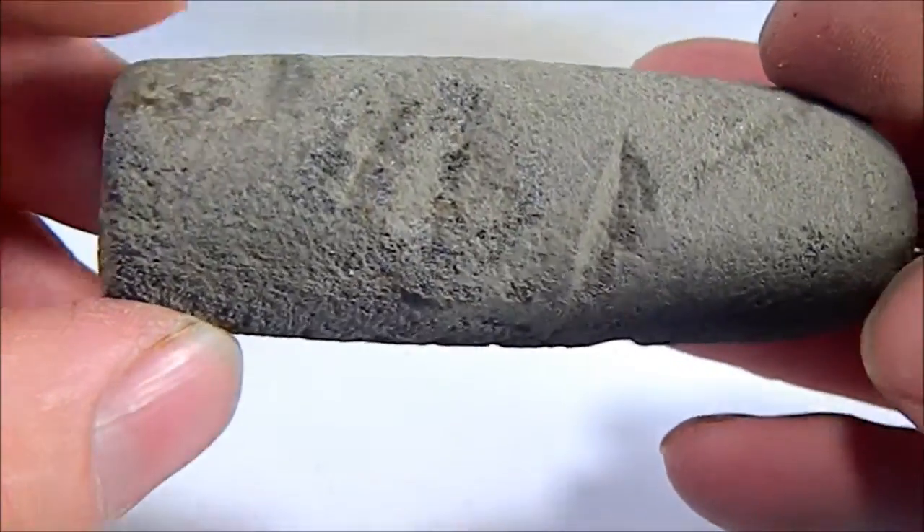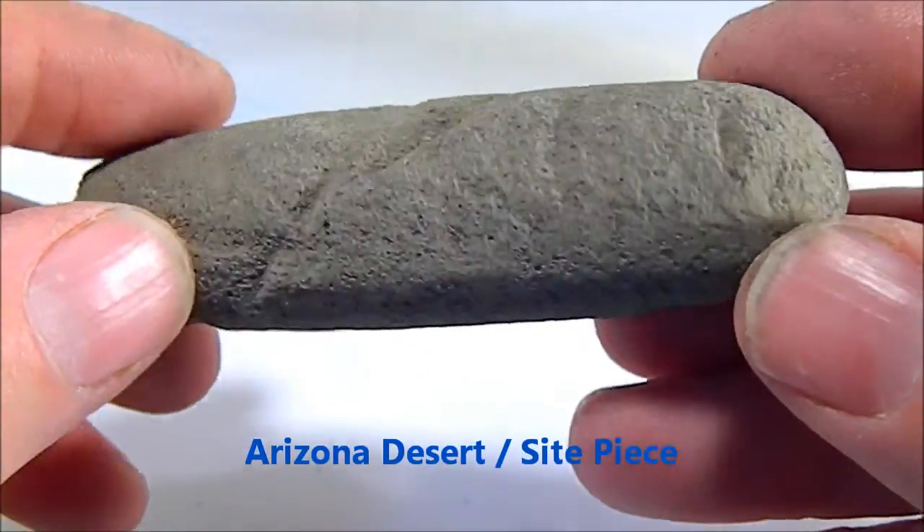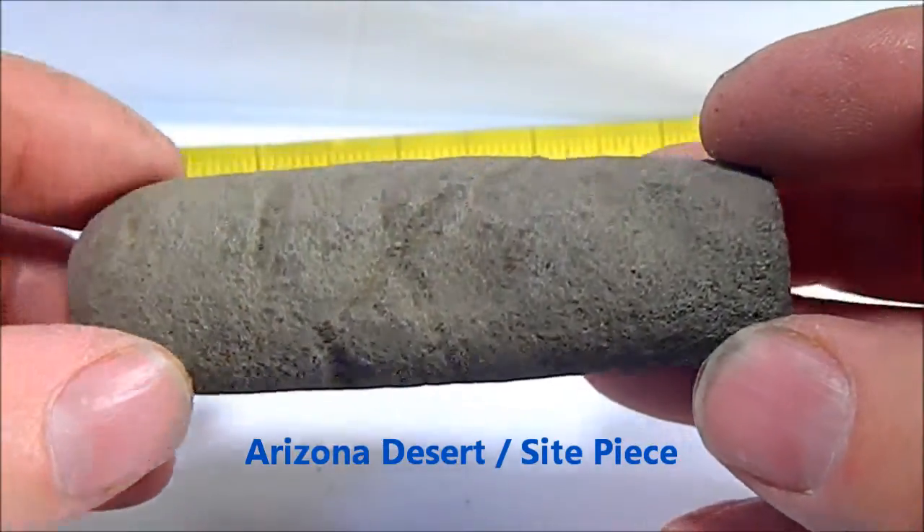The geographical area would suggest Apache. This was found right on the site where many other stones were found. It almost looks like a core sample.